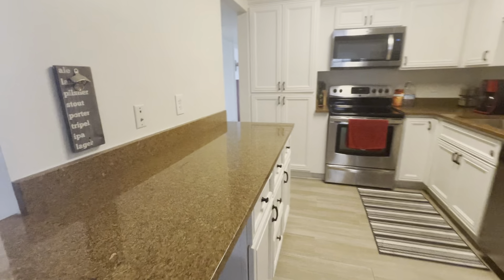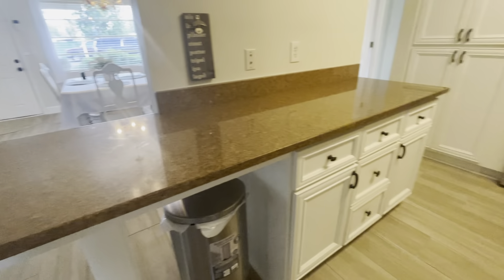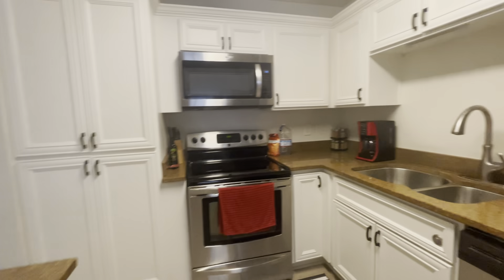The kitchen has actually some great countertop space, and you could see a couple stools there if you needed to. Newer appliances.